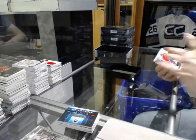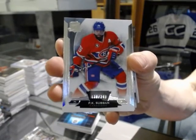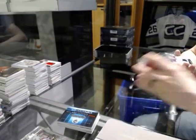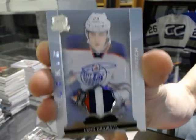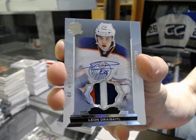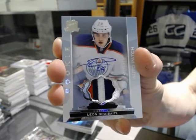Base card number 249 for the Montreal Canadiens, P.K. Subban. We've got a three-color rookie patch auto number 249 for the Edmonton Oilers, Leon Draisaitl. Leon Draisaitl out of 249 for the Oilers.